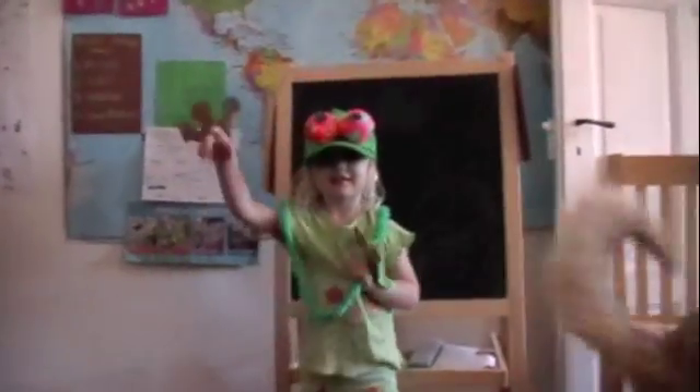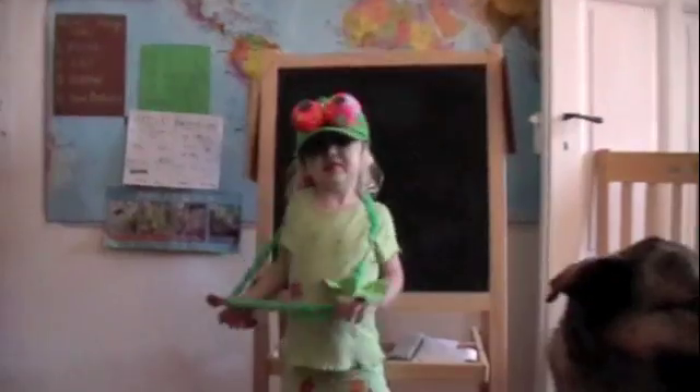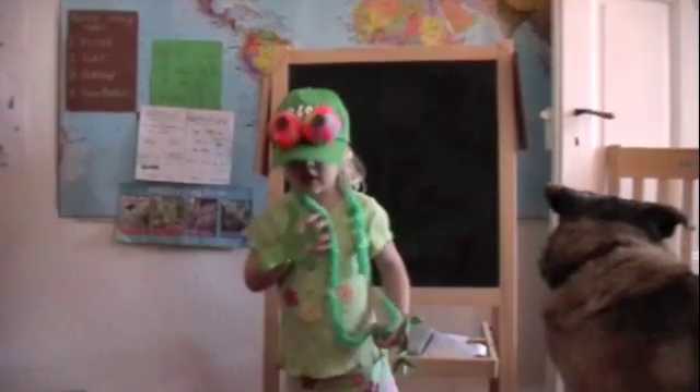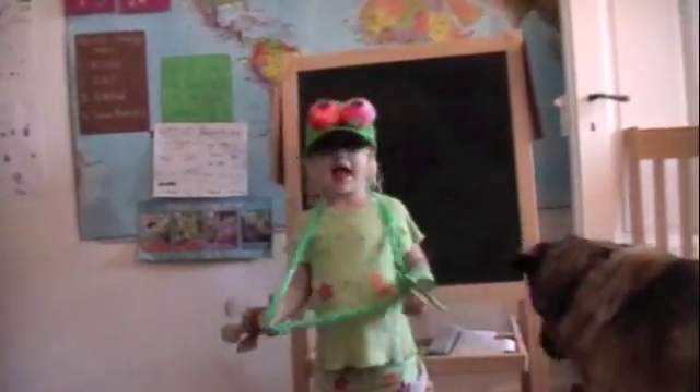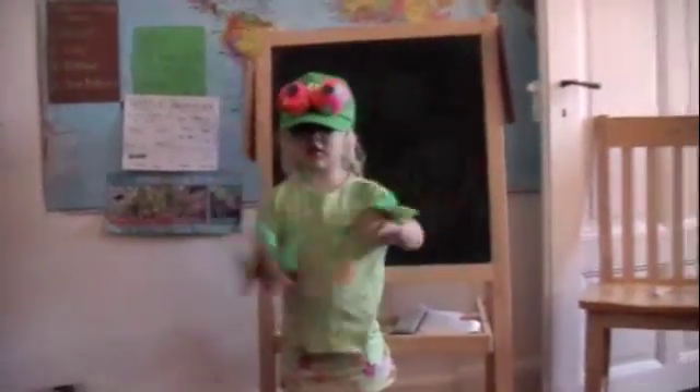What can you tell us about frogs? They go in the water. They swim. And animals eat them. Some alligators eat frogs, yeah. Cool. You want to sing your song? Yeah. Okay.